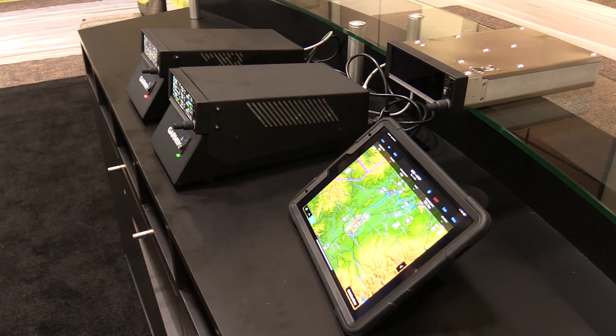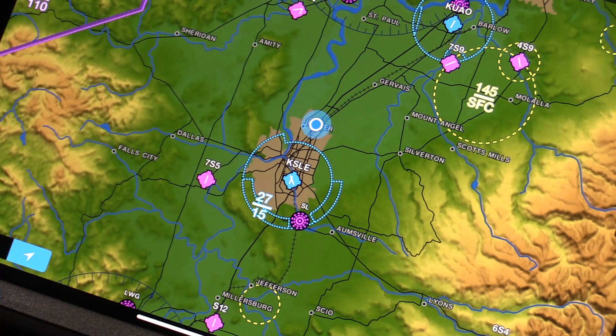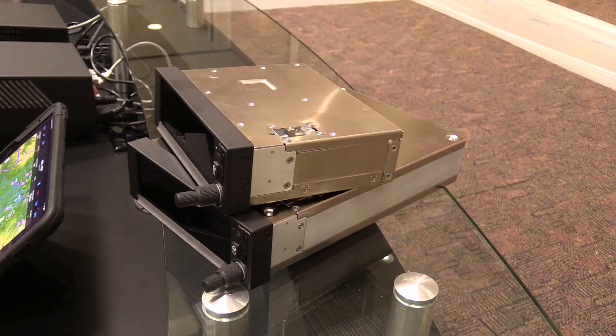And speaking of iPhones, both of these new navigators have the Bluetooth-based Connext, so they'll talk to the apps on tablets and smartphones. How great is that? We wired up Jessica Koss and she's going to tell us.